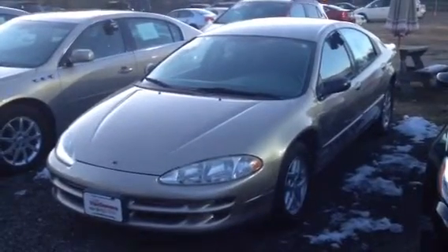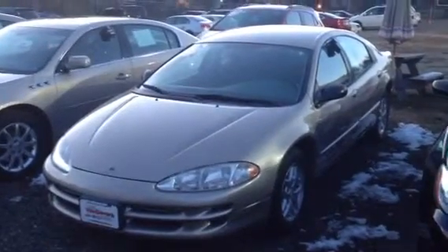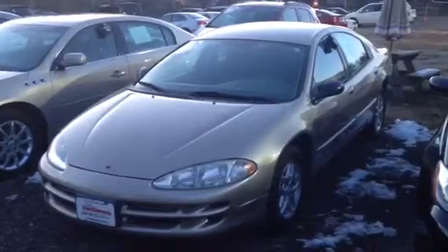Caroline, I wanted to take a moment and shoot you this short walk-around video of the 2002 Dodge Intrepid. This is the vehicle we talked about. It's going to come with a warranty — you're going to have that warranty forever.